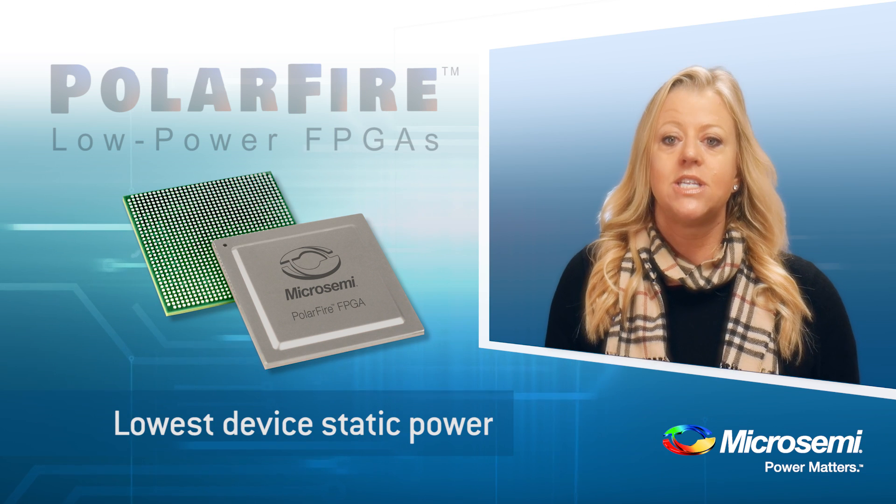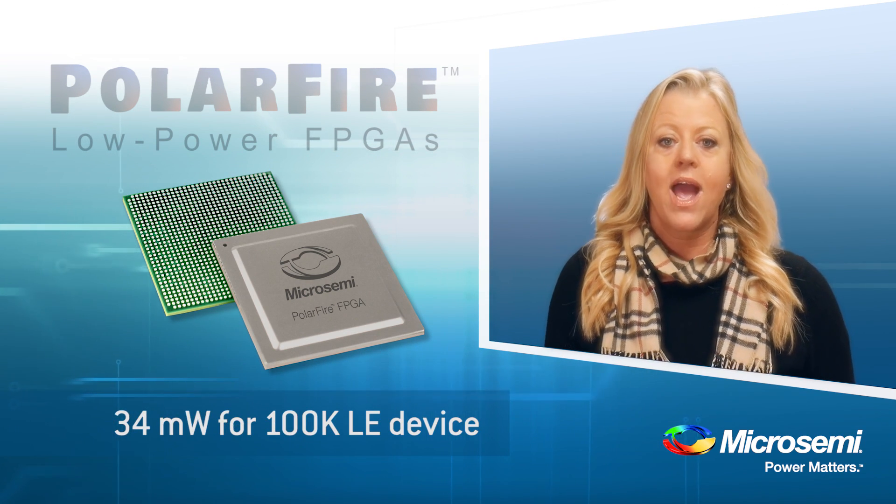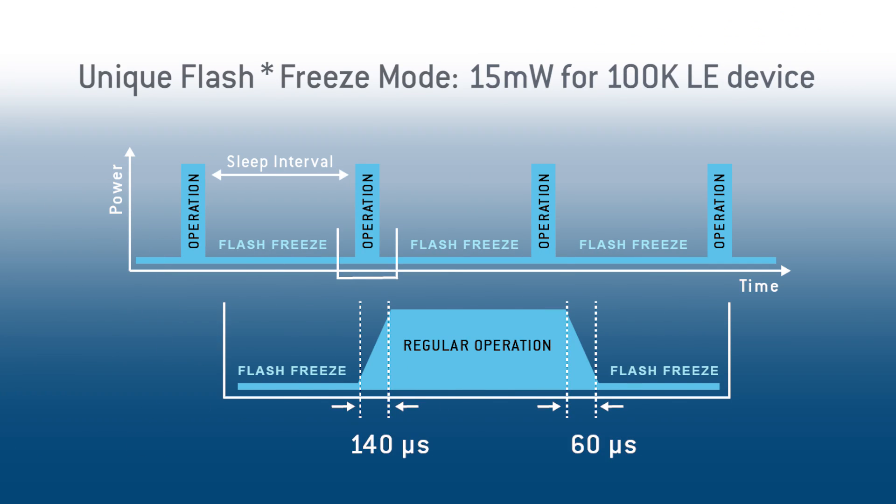The second feature ties into static power. We have the lowest total static power, and we have an even lower standby power mode called Flash Freeze. Flash Freeze saves the internal contents of your design and you can set the I/O pins to specific values that you want — think of this as a sleep mode. The wake-up time from Flash Freeze to operation is only 140 microseconds. So, if you have a battery-powered application or a design which can support a sleep mode, you can take advantage of this even lower power feature.